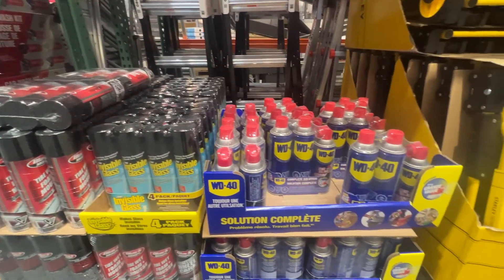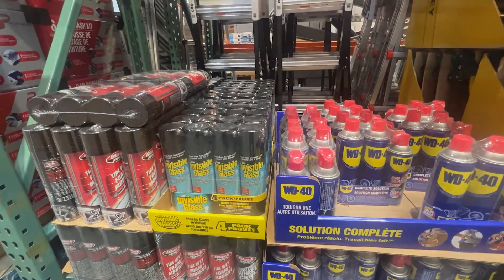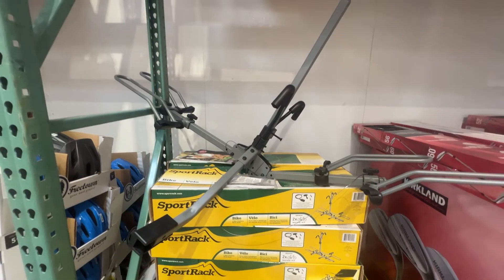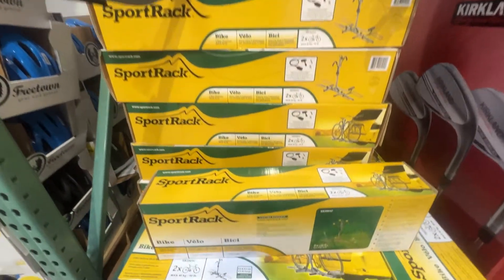You can also pick up tire care and glass cleaner — not discounted, but on sale this week. Going biking this summer or on a road trip? Going to save $100 on this sports rack. Price to clear at $99.97.